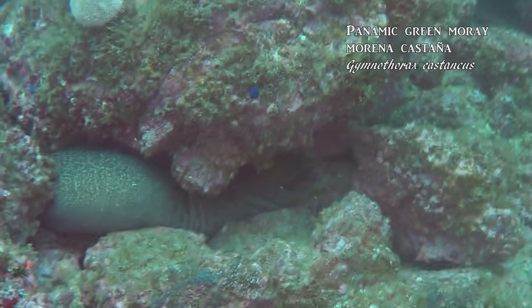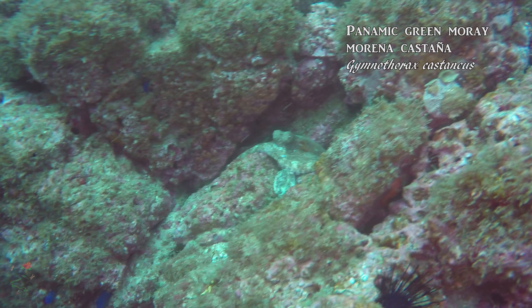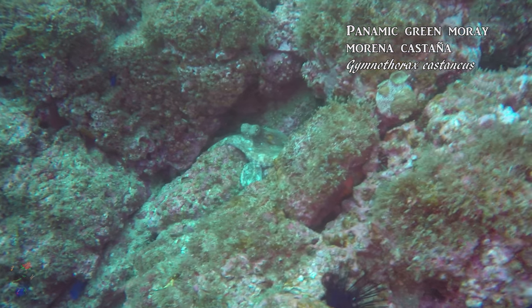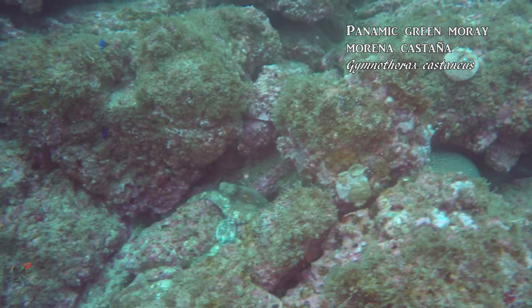And here we find another green moray. This one is sharing some housing with an octopus. Both will be waiting until nightfall to rummage the rocky reefs, searching for crustaceans and small fishes to prey upon.